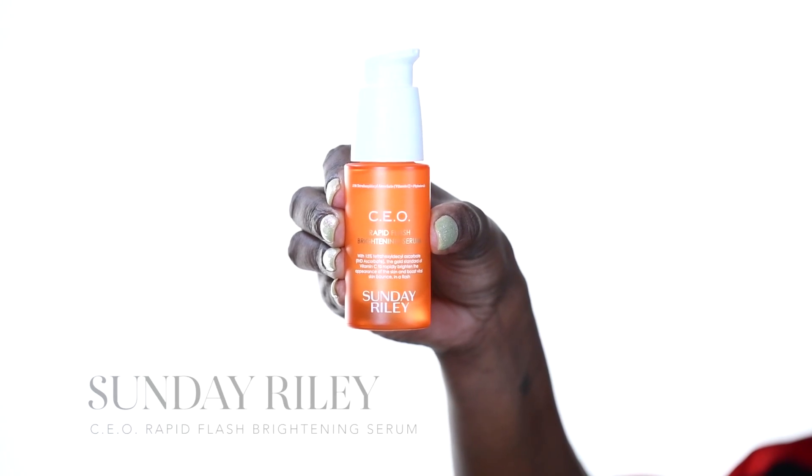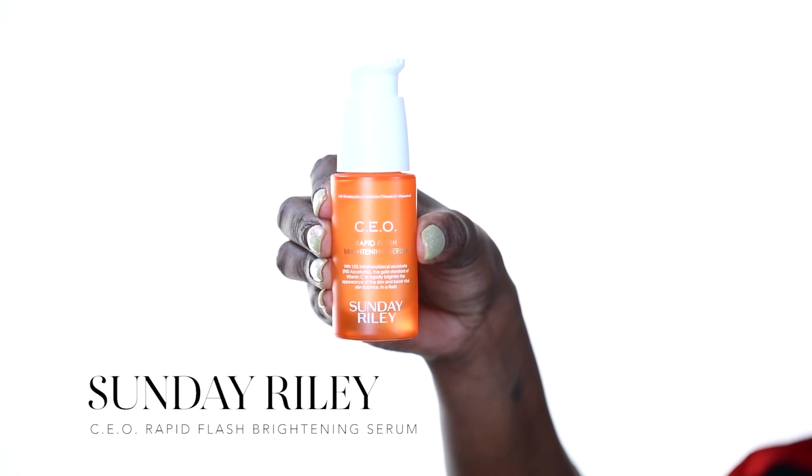The next step in our skincare routine is going to be treat. I'm going to be using the Sunday Riley CEO Serum. While I was undergoing treatment my skin got really dry and discolored, so this serum has vitamin C in it, which is going to help to brighten my skin. I'll pump one pump into my hand, warm it up, and press it into the skin so that it penetrates as deeply as possible. This is a personal preference of mine — not everyone experiences dry skin during treatment. You can always substitute this with the Murad Acne Spot Treatment if you're experiencing breakouts — just dab a pea-sized amount wherever you need it.